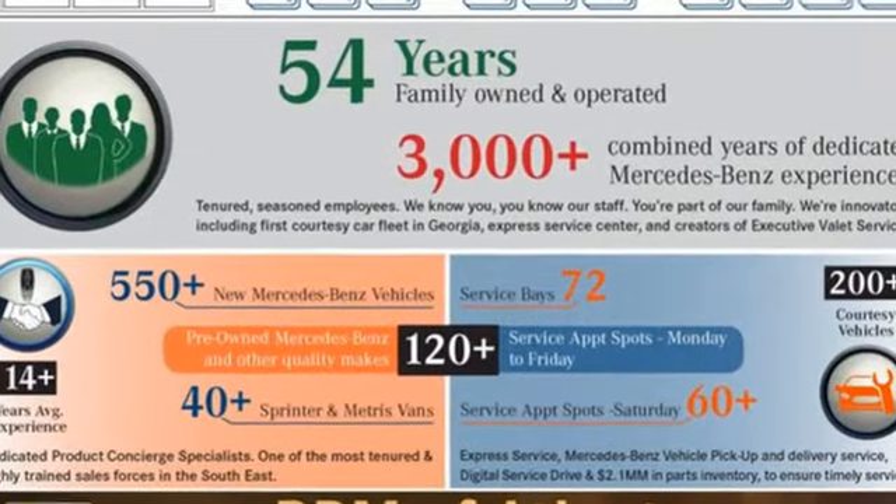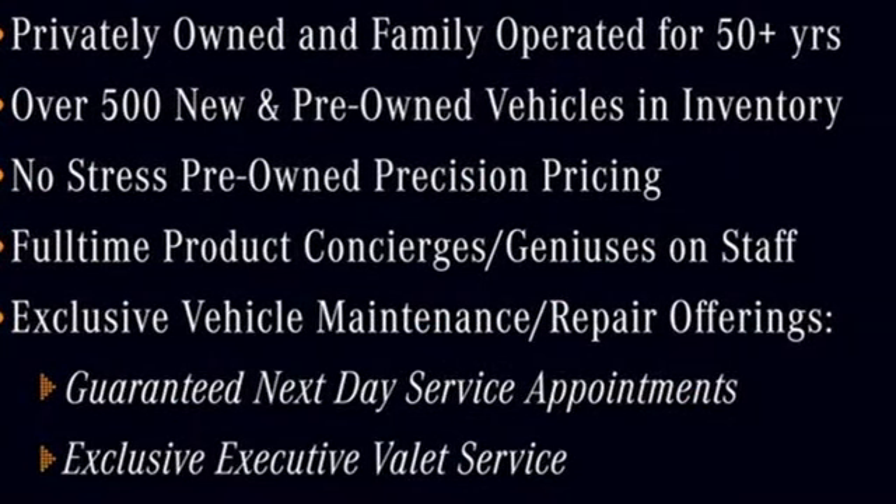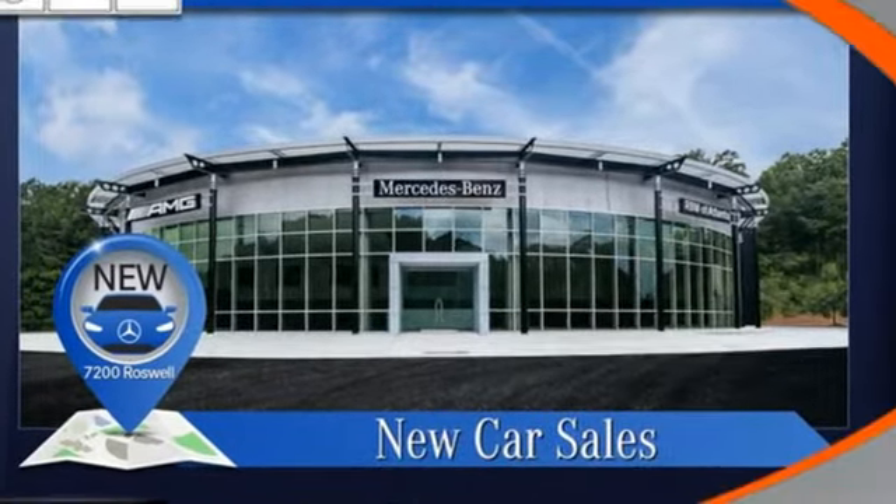Automatic transmission, rear wheel drive, streaming audio, wireless phone connectivity, manual tilting steering column, and intercooled turbo inline four-cylinder engine.